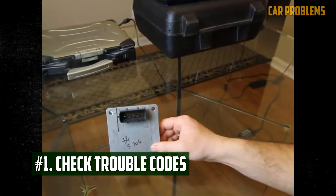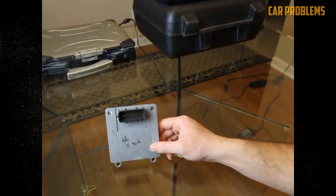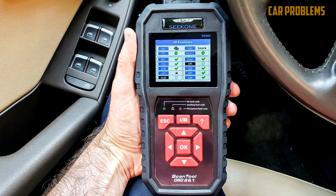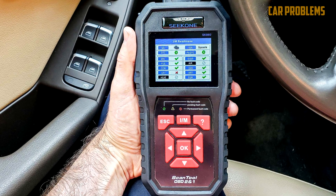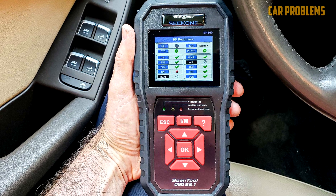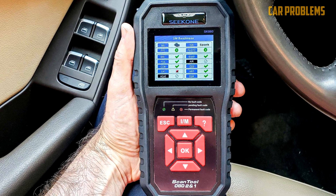Check Trouble Codes in TCM. There should be a diagnostic code set in the computer if the check engine or transmission light is on. All gas-powered vehicles built in 1996 or later are equipped with the OBD2 system. You can read this information using a compatible code reader. Connect the scanner, observe the codes that appear, and use any trouble code library to identify and correct the fault.